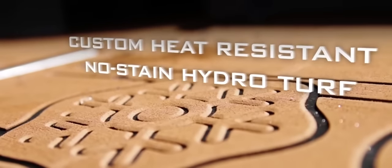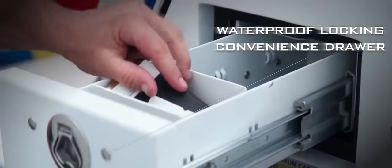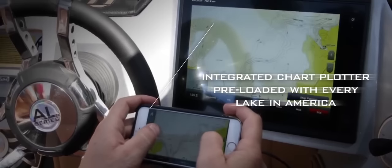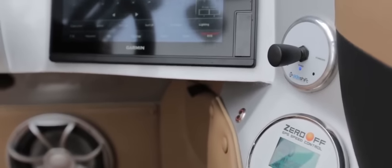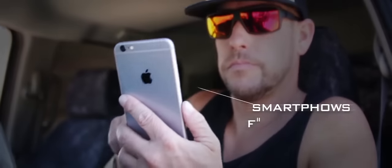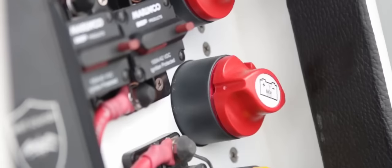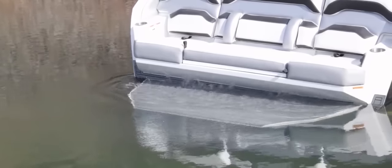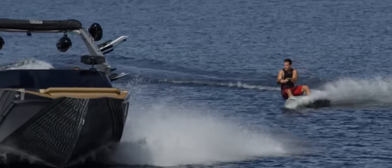Heat and stain-resistant hydroturf, locations to charge, protect, and fully integrate your smartphone into the world's most advanced electronic system ever put on a wakeboat. You can even switch your batteries on, start the engine, and fully monitor all of the Garmin integrated marine sensors and gauges wirelessly using your Garmin Helm app.